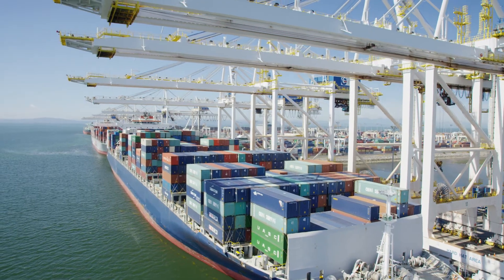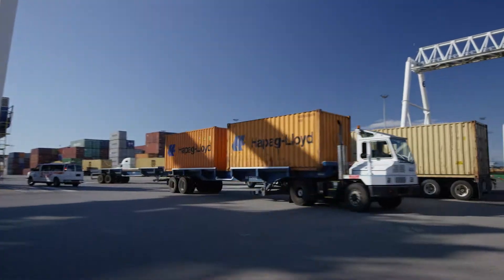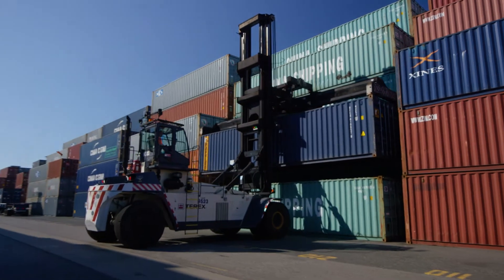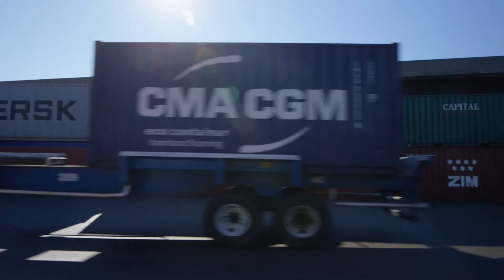More customers are choosing GCT Canada because of our high productivity, attention to consignee requirements, and exceptional customer service. With newer, bigger ships coming into Vancouver, the terminal and railroad need to be able to provide importers the same level of service they were experiencing in the past.